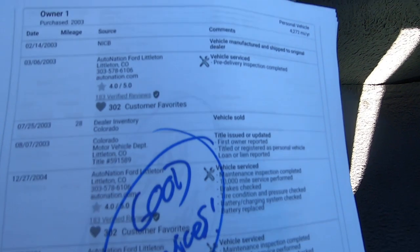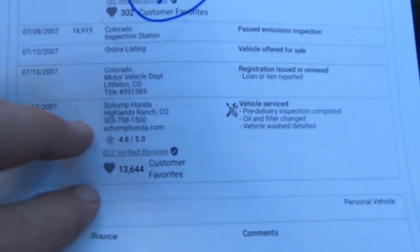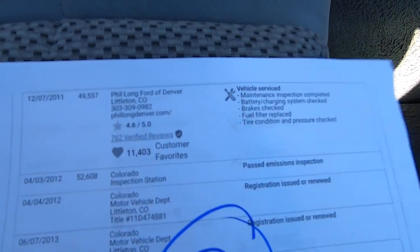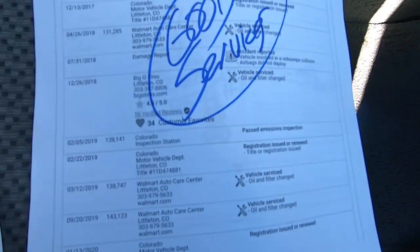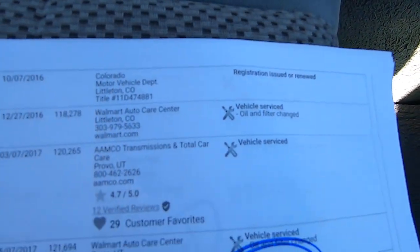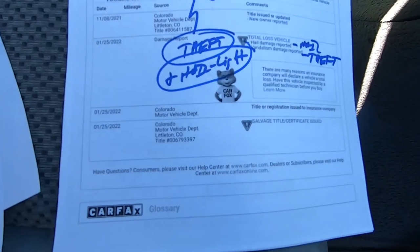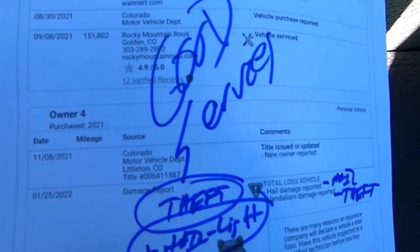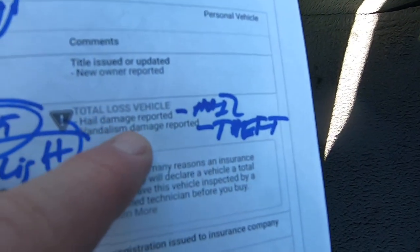Salvage — that's due to theft. All this stuff will be linked in our ad so you can look at it yourself easily. Obviously it just keeps getting serviced. I encourage you to open up the Carfax and look at it yourself. It's a 19-year-old truck, so it's seen some action. January 25th of 2022 — hail damage reported, vandalism damage, which is obviously the theft.